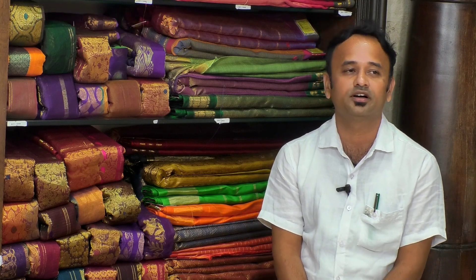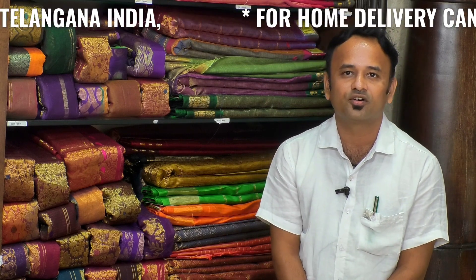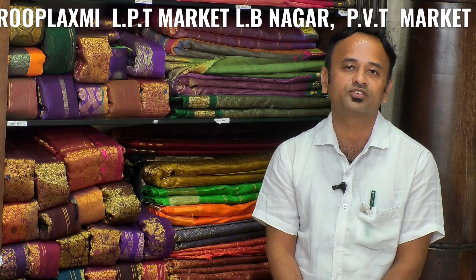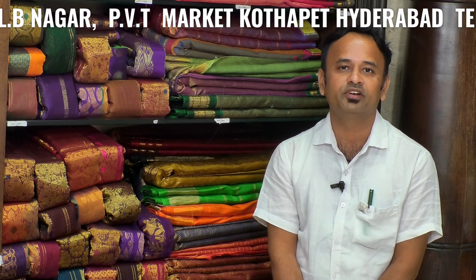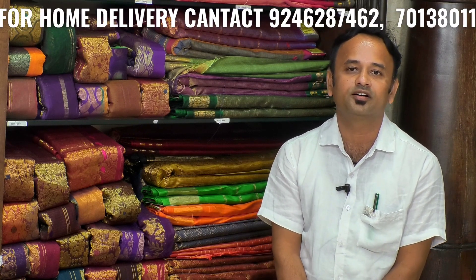We also have a store in LB Nagar. LB Nagar is 500 meters from the Ring Road.